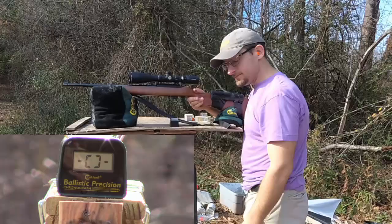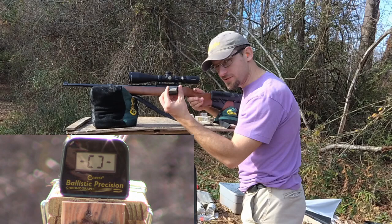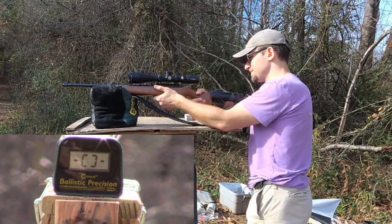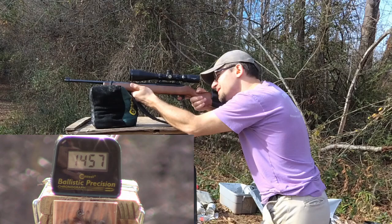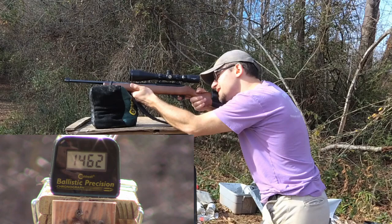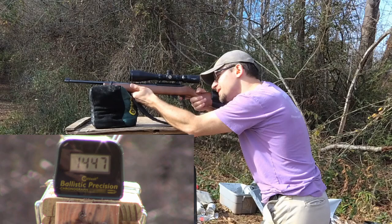Let's check out velocity. First up, the Winchester: 1460, 1457, 1462, 1487, 1447.